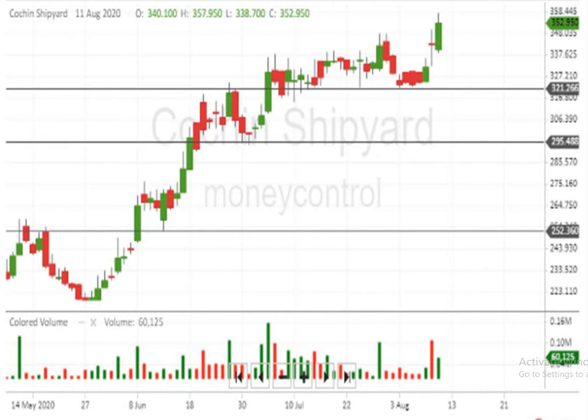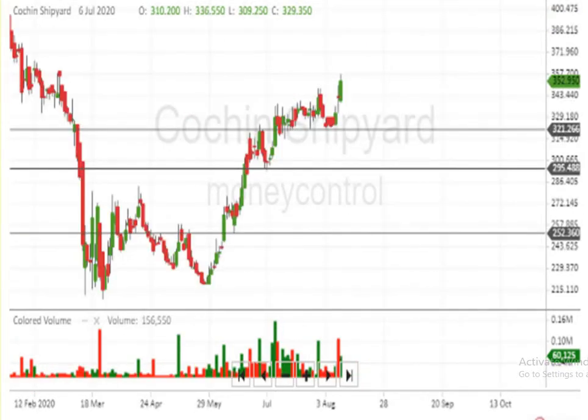If the script comes down with volume, certainly it is going to test all these levels. At present, there is no such scenario. The script is moving in an upward movement only.